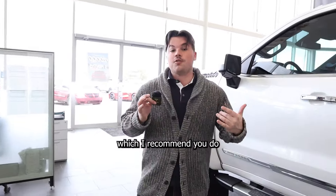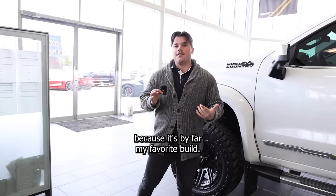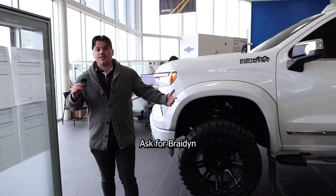If you guys want to come check this out in person, which I recommend you do because it's by far my favorite build, come on down to Sherwood Park Chevrolet. Ask for Braden.